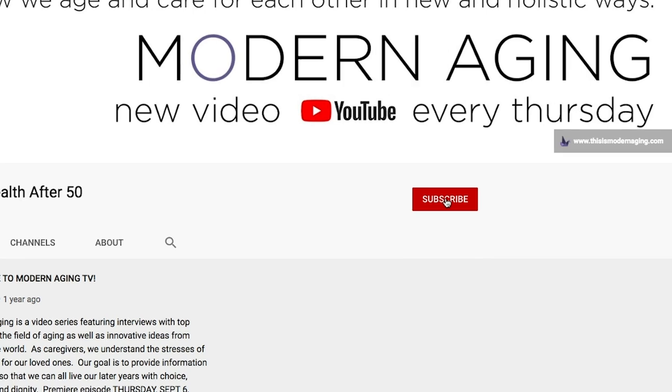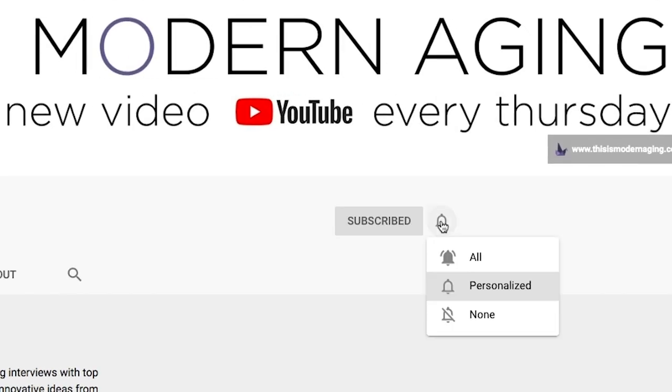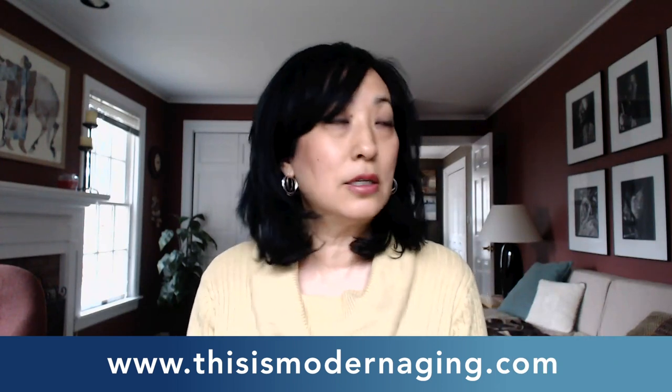If you're new to the channel, I'd love for you to subscribe. All you got to do is click on that little red button below with that little bell next to it to be sure to be notified whenever a new episode is uploaded. If you haven't checked out our website, go to thisismodernaging.com for all of our latest articles, podcasts, and videos.